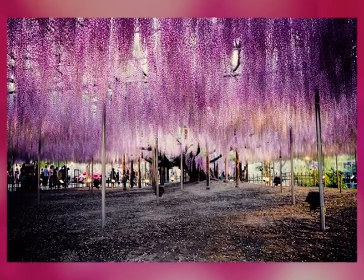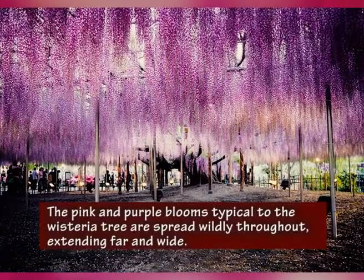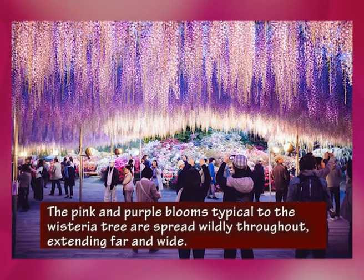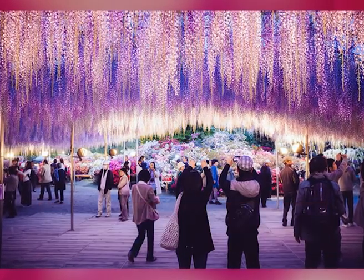This 144-year-old wisteria located in Japan looks nothing like your ordinary tree. With branches protruding out half a mile long, standing beneath this tree makes you truly feel like you've slipped into another world — a world where an enchanted pink sky hangs like a canopy overhead.